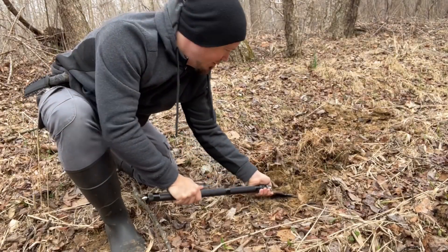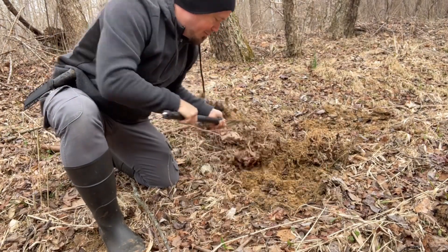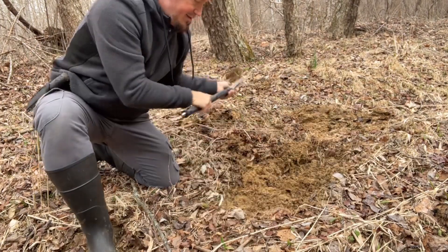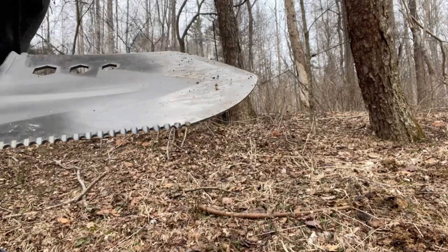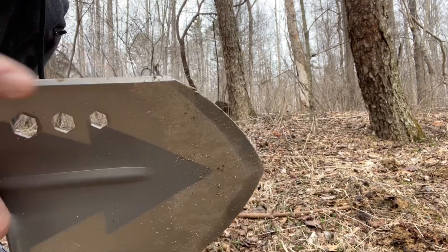I'm just digging a little hole here because I'm going to do a little ferro rod — I'm not going to start a big fire or anything like that, just mess around a little bit. Nice little shovel. I also want to emphasize this saw which has got a nice blade, and you've also got a chopping mechanism as well. It's real sharp.